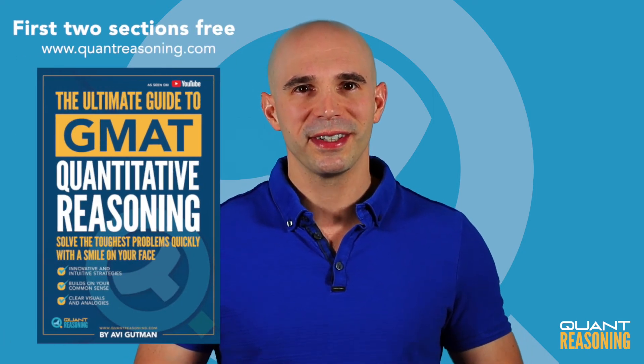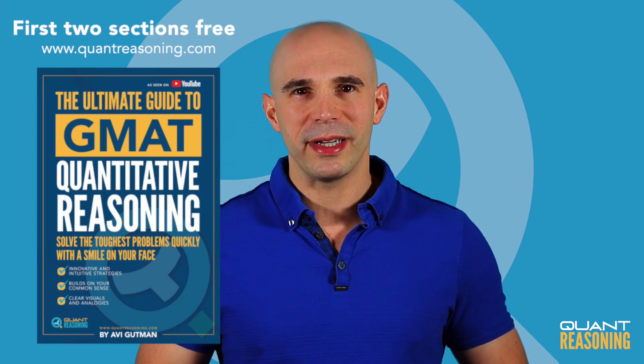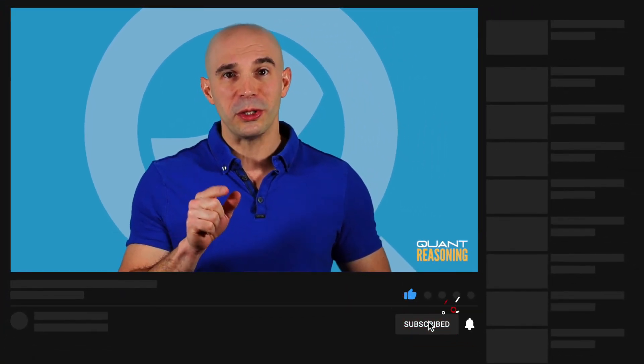If you liked this approach, be sure to check out my book — it's all in there. What do you want me to talk about in my next video? Type it down in the comments below and maybe I'll make a video just for you. Make sure you're subscribed and click that little bell icon so you don't miss any future videos. See you next time!